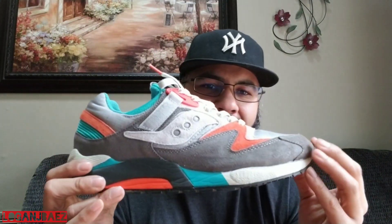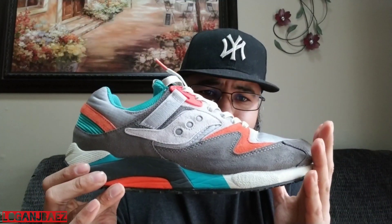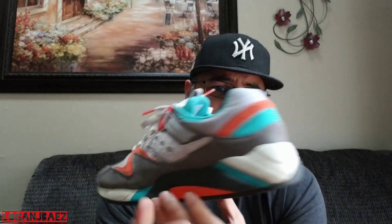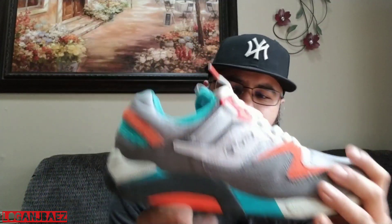You gotta have a blackout. Some of these sneakers are DS and some of them have been worn — you can tell these have been worn. I love this sneaker. This is always in the rotation.